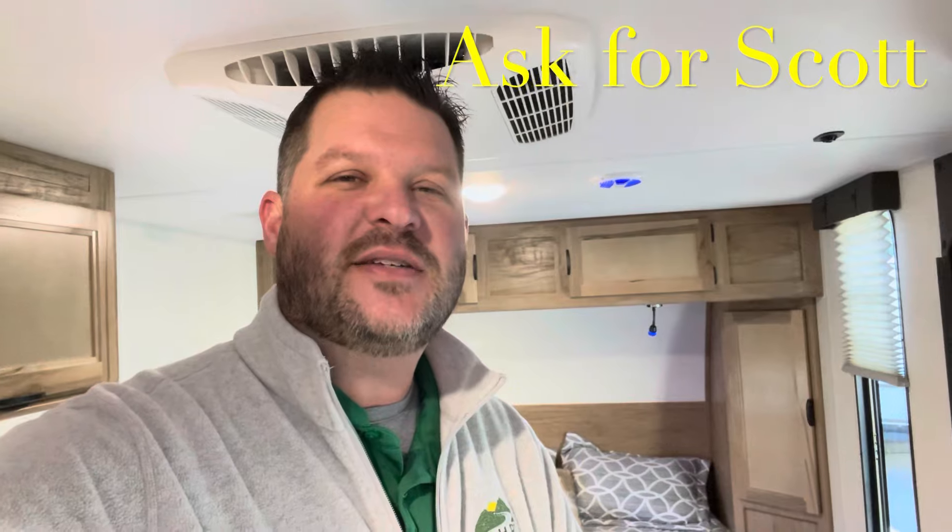Watch all the way till the end of the video — I'll give you a quick recap and go over what's on the Black Label and what makes it different from the standard Wolf Pup. Give me a quick thumbs up, hit the subscribe button, and hit that bell for notifications every time I put a new camper on. Also check down in the description — I have all your specs, holding tank sizes, and measurements. If you're coming out to the lot to see this or any other camper in person, make sure you ask for Scott.